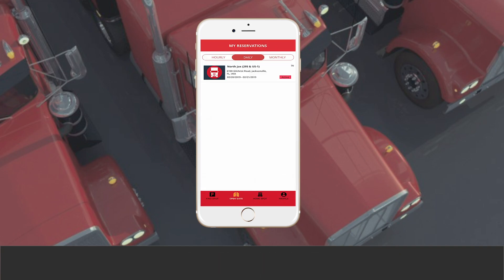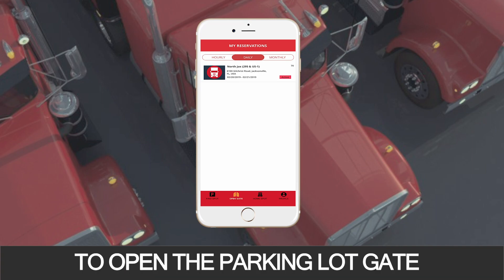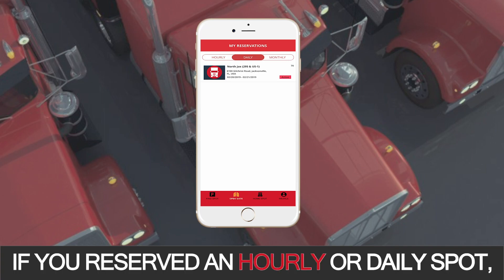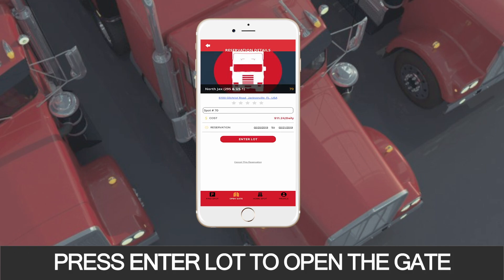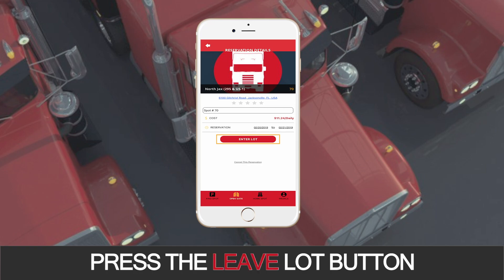It's that easy. Don't forget, to enter and exit the lot, you will need the app to open the parking lot gate. If you reserved an hourly or daily spot, simply go to the Open Gate button below. Press your active reserved parking spot, then press Enter Lot to open the gate. When it's time to leave the lot, press the Leave Lot button.